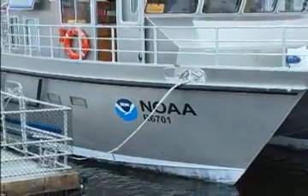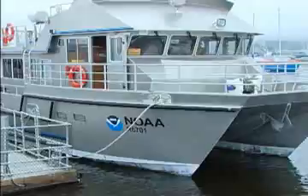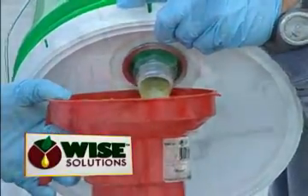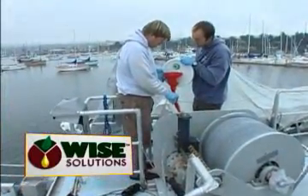Another research vessel from NOAA, the National Oceanic and Atmospheric Administration, is now powered with high-performance biolubricants and remediation and cleaning products from WISE Solutions.